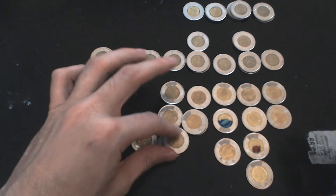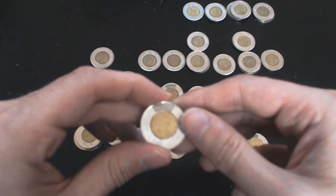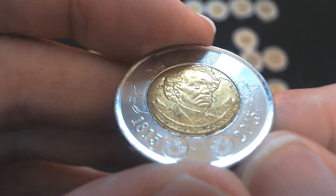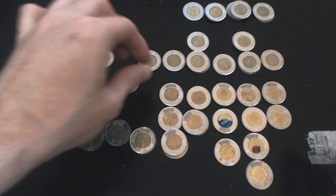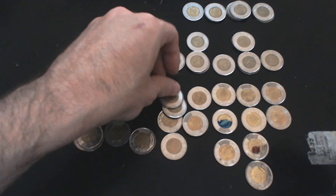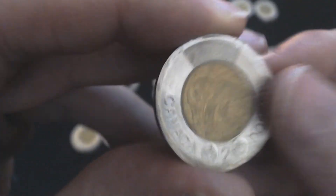Now we have 2015, where we actually have a couple of varieties. We have this one — a Toonie of our first Prime Minister, Sir John A. Macdonald. And there are about 30,000 of those minted. That's another John A. Macdonald one there. And we do have a regular 2015 right here as well. So I believe I have all three varieties of the 2015 Toonie.